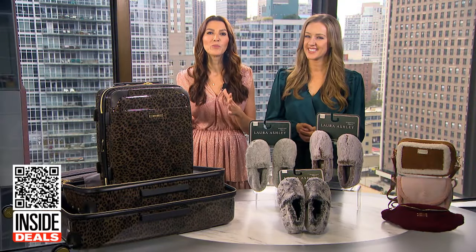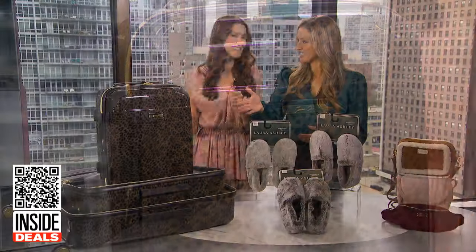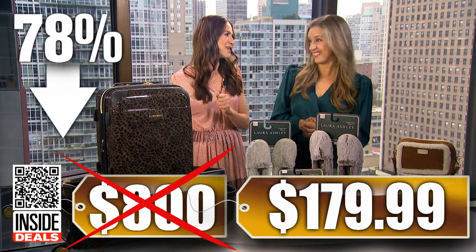It's available in black, white peacock, brown leopard, floral, merlot, and teal. You're going to want to order your favorite style today before it sells out. We've seen this set sell for as much as $800. Our price is just $179.99 — that's 78% off. That is a big deal.